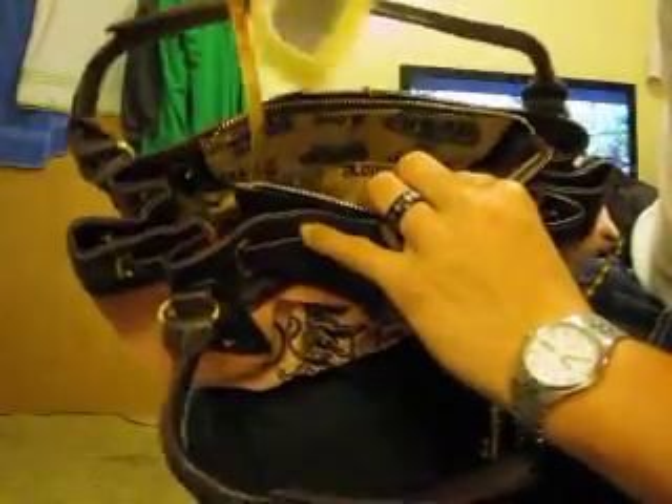Got this little heart mirror type thing. The back of it is plain pink.